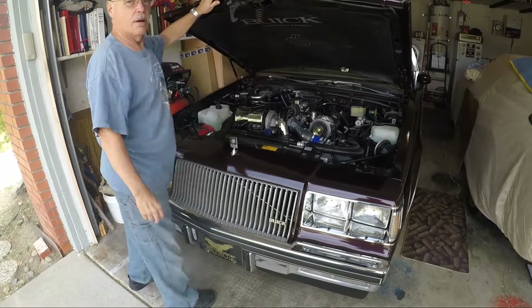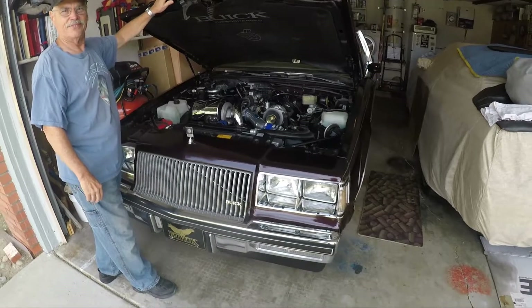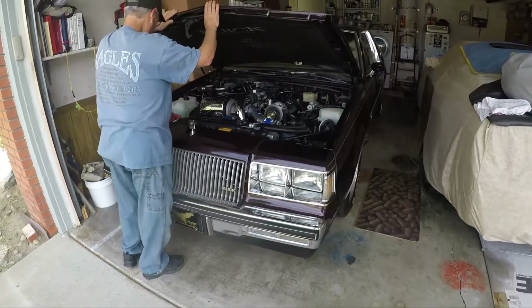You said this thing's got under 40,000 miles, right? 39,000. Just a little past broken in.